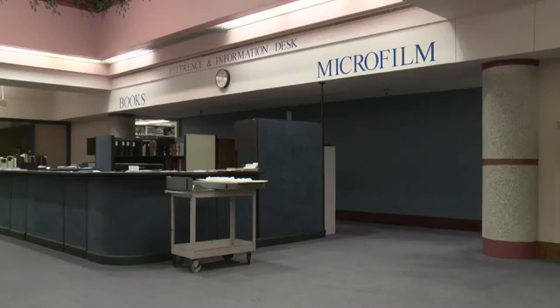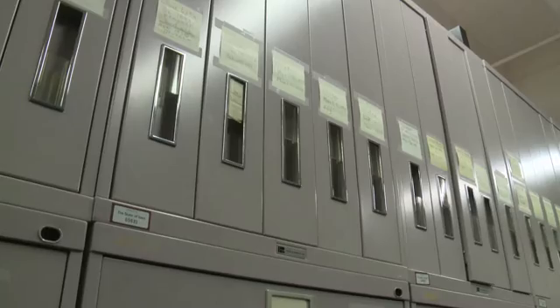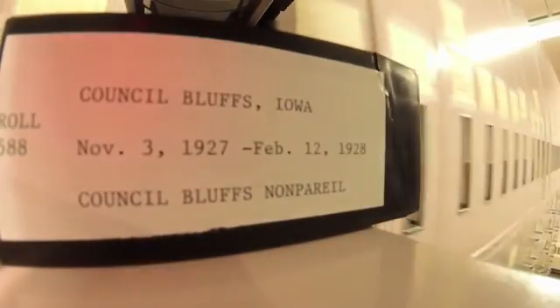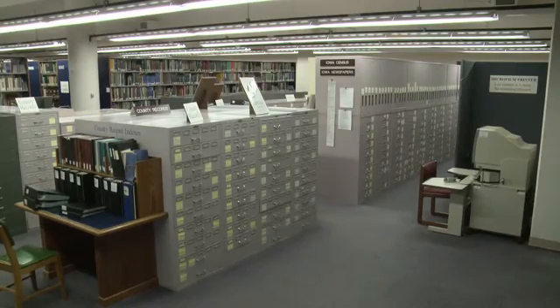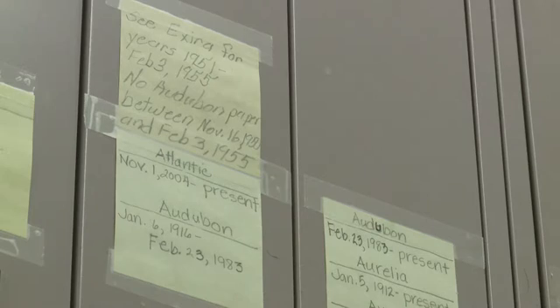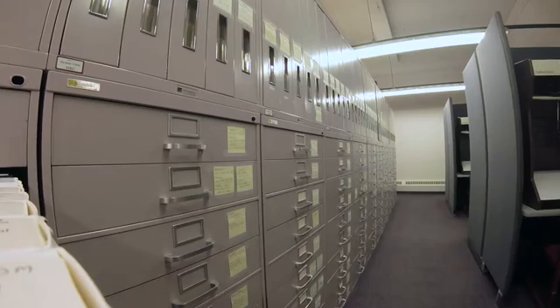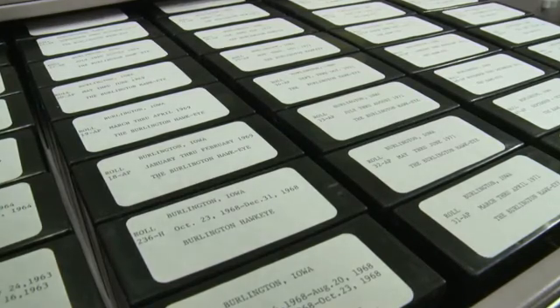Grants from the Library of Congress have Jan and his crew off and running on photos and death certificates. But with this job, it's just project after project after project. Consider the 10,000-pound gorilla: the largest single collection of newspaper microfilm in the state. There are 55,000 rolls of microfilm here, holding virtually every newspaper ever published in Iowa.